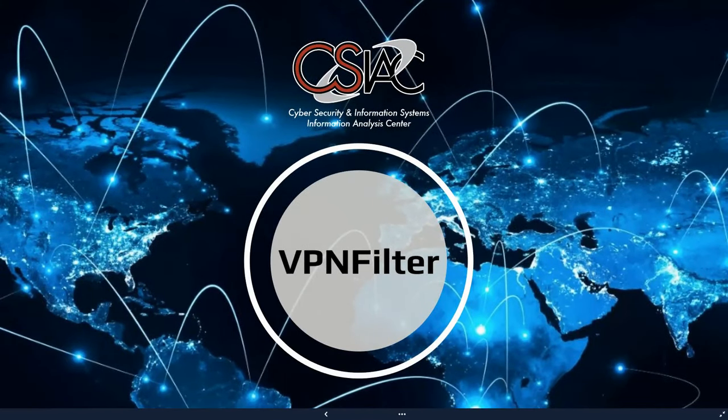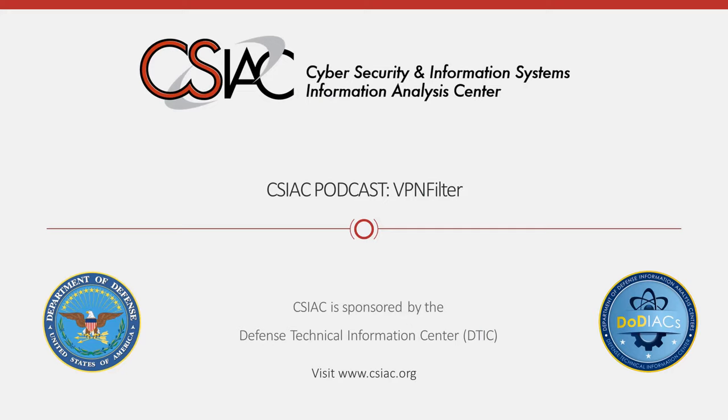If you are interested in learning more about VPNFilter router attacks, I would suggest you check out the companion web article to this podcast at the CSIAC website. On behalf of the CSIAC, we would like to thank you for viewing this podcast. We hope you found the content useful and informative. If you would like to provide us with feedback, please comment on this video or visit our website at www.csiac.org where you can also find additional content to review.